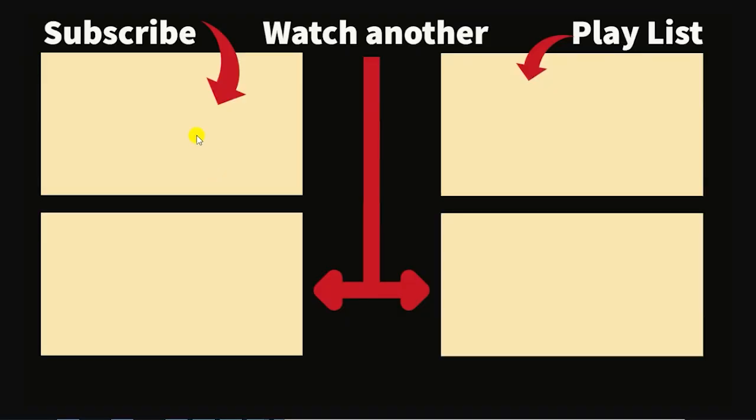If you like this video, we hope you will choose to subscribe to our YouTube channel by clicking on the box in the upper left-hand corner. You can watch another video like this by clicking on the box in the lower right-hand corner, and we have a whole playlist of videos like this that you can access via the box in the upper right-hand corner. Our latest video is available in the box in the lower left-hand corner. We hope you like this and have a great day.